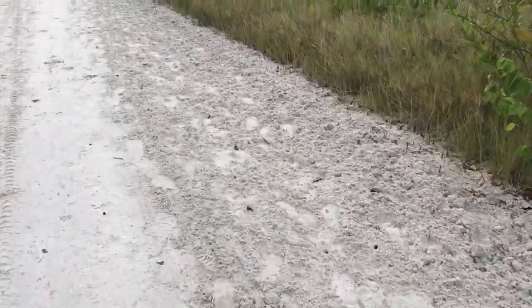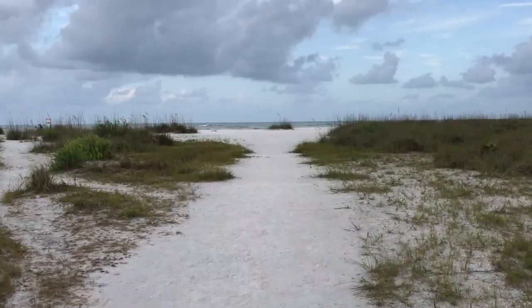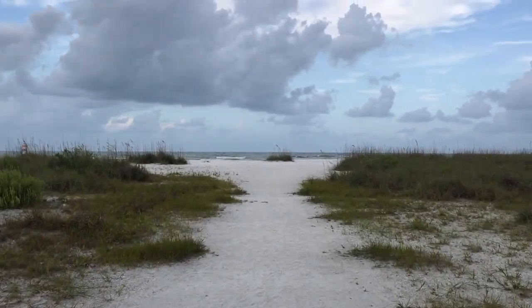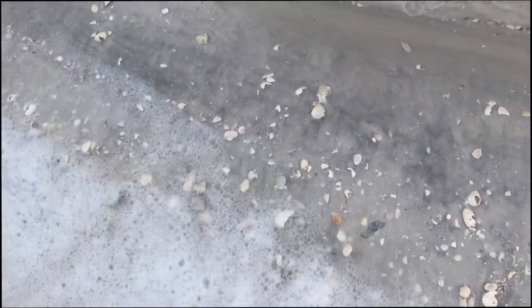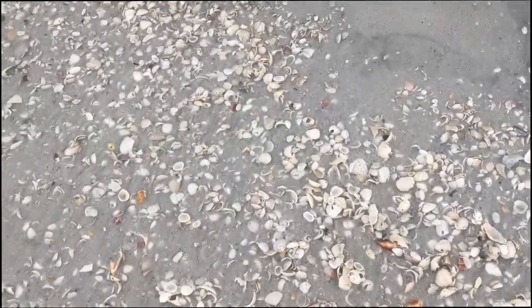So here we are, we're traversing to the beach. I told you it was a long walk and you'll see some of those little crabs just kind of running for cover. So we walked and walked and walked. We finally got to the beach and there was stuff on the beach that was kind of cool. And again, it's been a little slow.